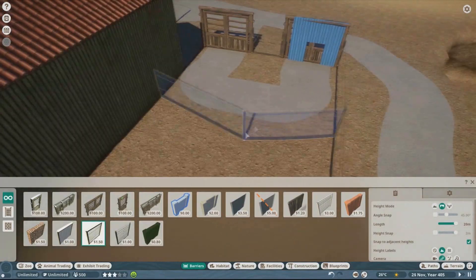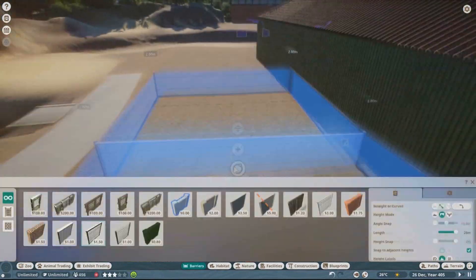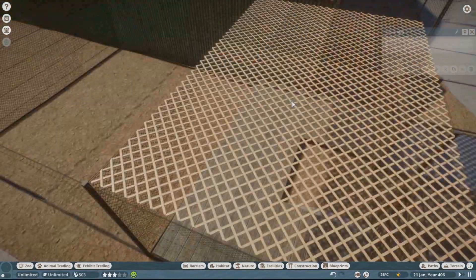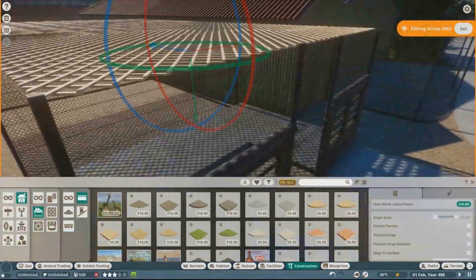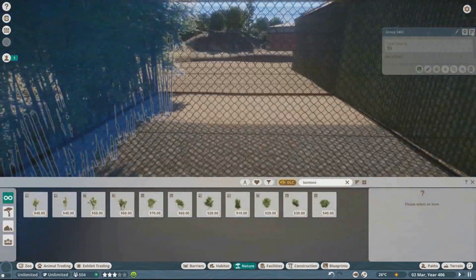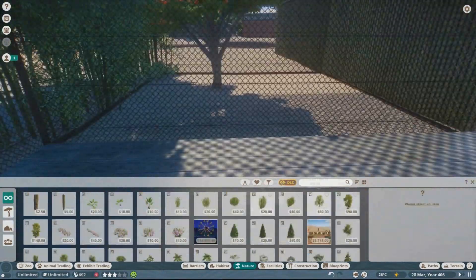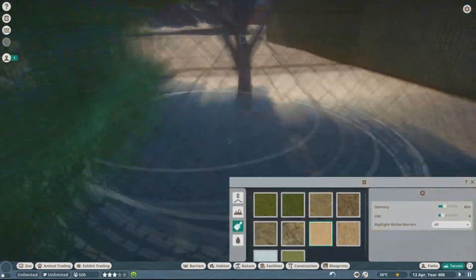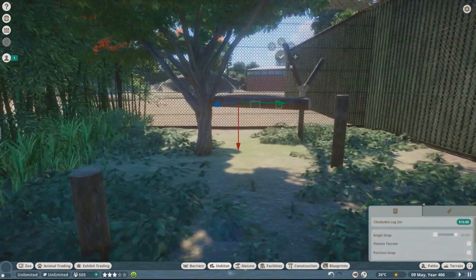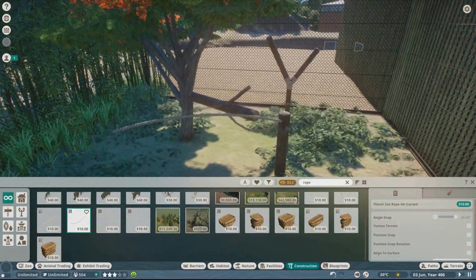I accidentally deleted the entire World of Adaptations building and then my game crashed, so I literally had to restart the entire King Vulture exhibit. Luckily it wasn't too much work lost — like maybe 20 minutes — but it was annoying, so I had to quickly fix it up. You might see slight differences between the first version and the one I'm doing now, but for the most part I did it a lot quicker the second time and it's primarily the same thing.